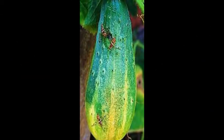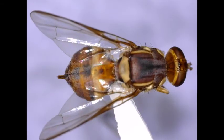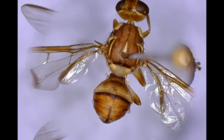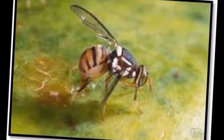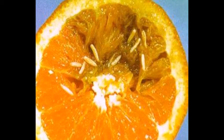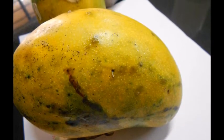Bactrocera species is a major fruit fly group which causes post-harvest losses in India. The most economically important fruit flies are mango fruit fly and melon fruit fly. Female fruit flies lay eggs on fruits and vegetables just below the skin in the field. The eggs are whitish and very small. The larvae emerge from the eggs and start feeding on the flesh, causing maximum damage by tunneling inside the fruits and vegetables, leading to fungal and bacterial rotting.